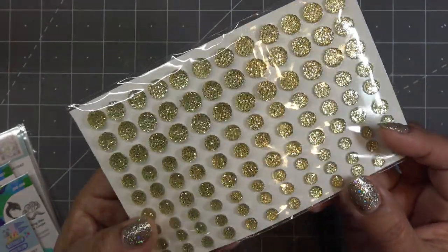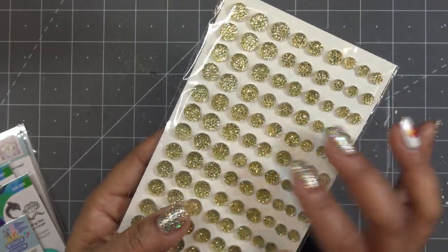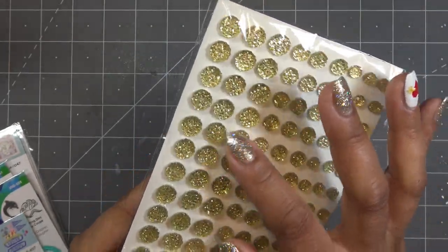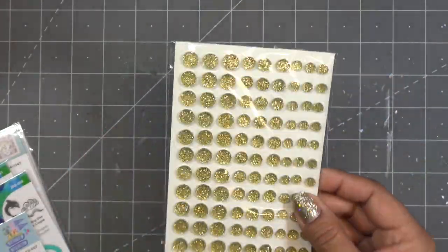I think they only have them in this goldish color. These are a little different than the ones in the Shellabrite kit but very similar. These have like a little flower almost look to them. The Shellabrite ones are more like sparkly faceted gemstones, but really pretty.